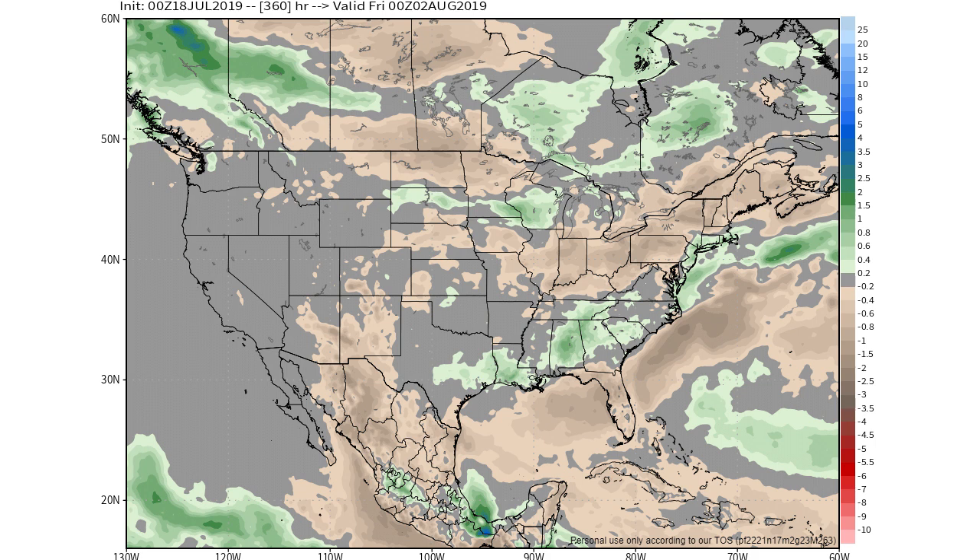That's the pattern change I'm calling for as of right now. These things are long-term and don't always pan out perfectly, but the CFS, European, and GFS models are all calling for this, and when they all agree we usually get something that at least resembles it. The models are calling for this through the end of July, so it shouldn't be too far off. I hope you enjoyed this video — have a great day!